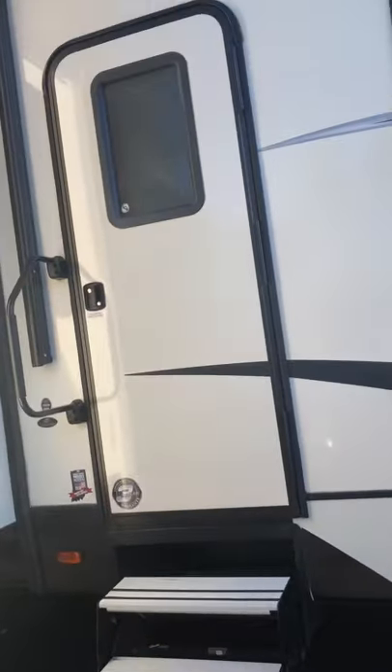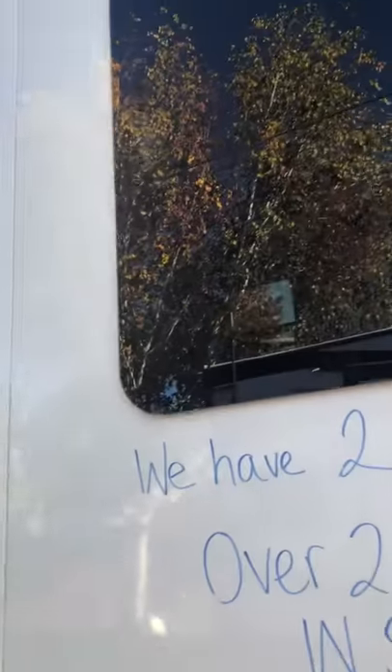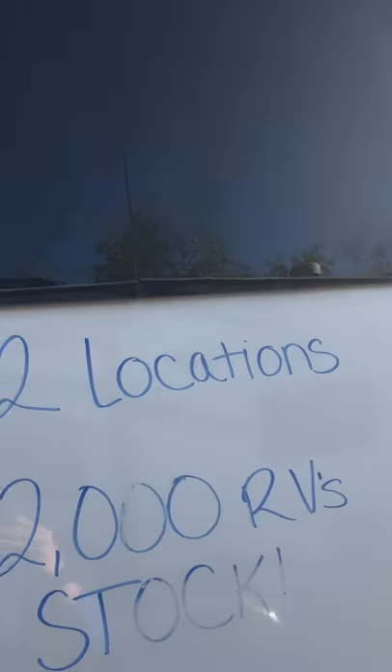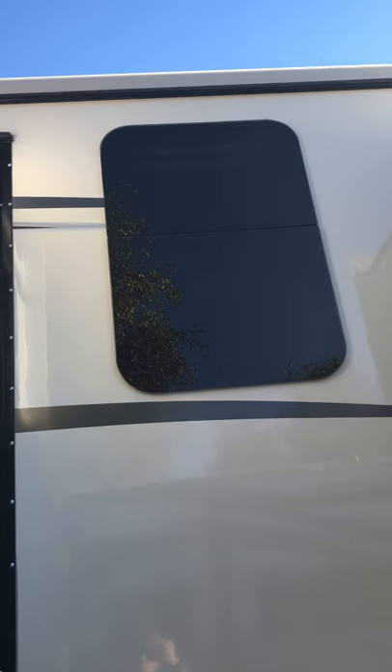This is a one-door unit. Walking around, these are all frameless windows. They do open from the inside, so you can still get air and a breeze in there.